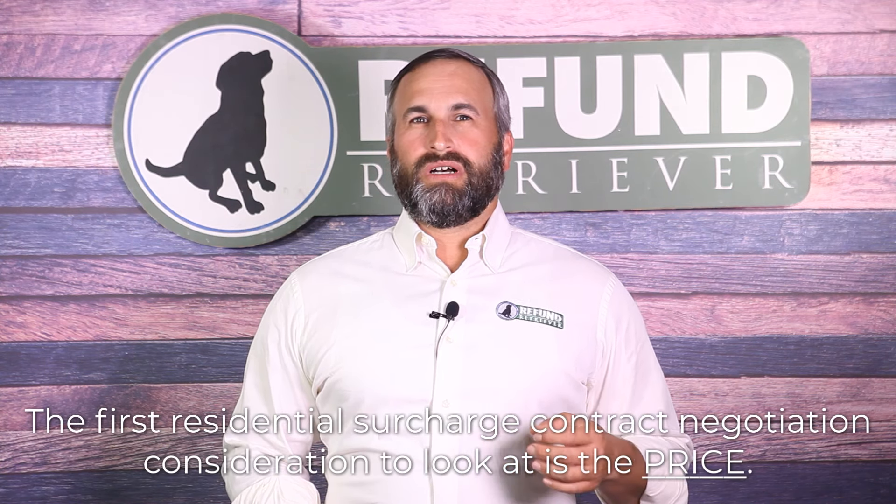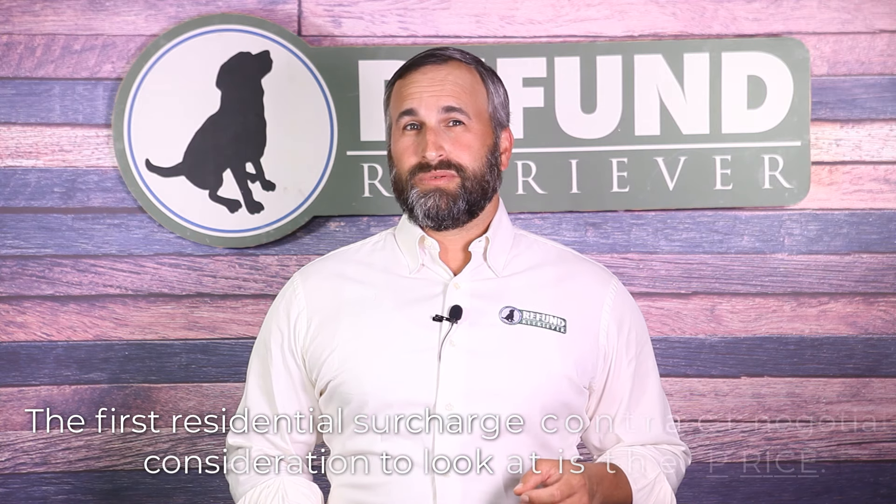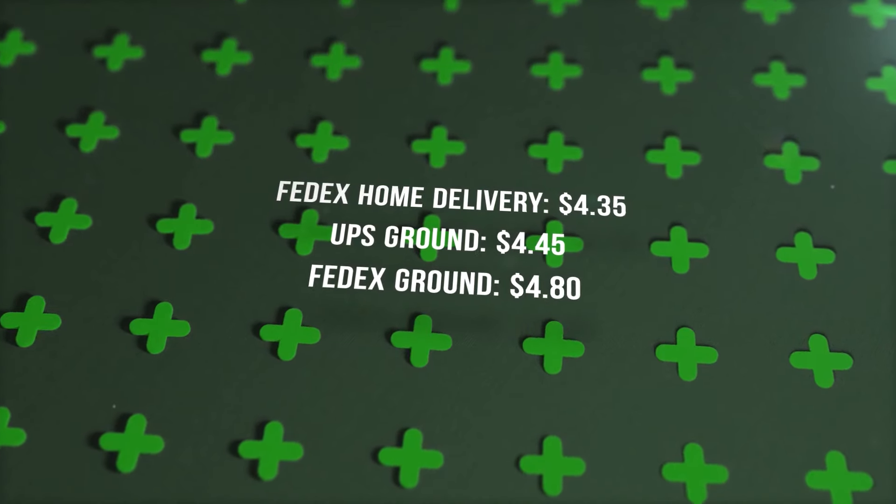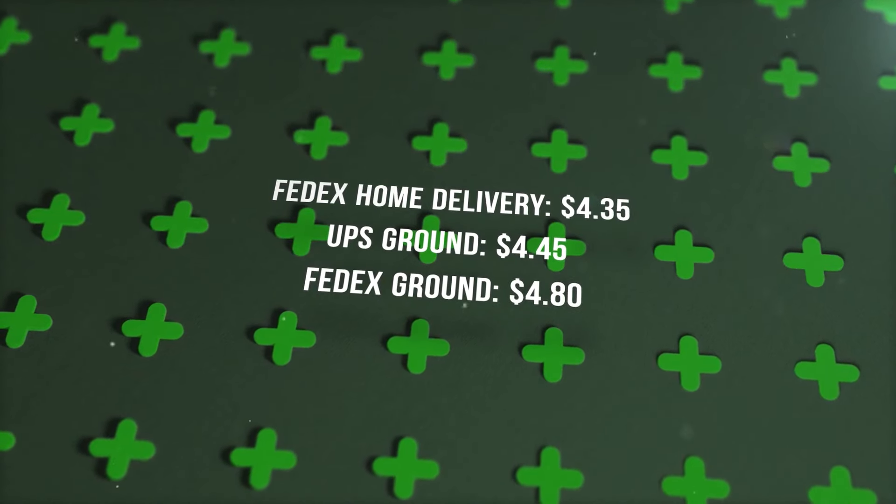There are different prices for the residential surcharge for FedEx and UPS. The first residential contract negotiation consideration to look at is the price. In 2021, FedEx and UPS do not charge the same price for residential surcharges. UPS is 10 cents more expensive for ground residential surcharges and 5 cents more expensive for international and domestic express package delivery. The prices for residential surcharges are: FedEx Home Delivery is $4.35, UPS Ground is $4.45.